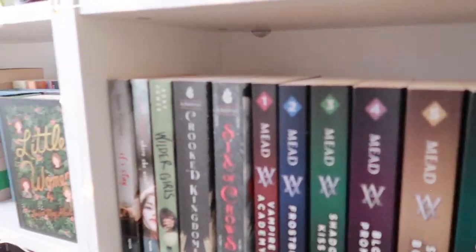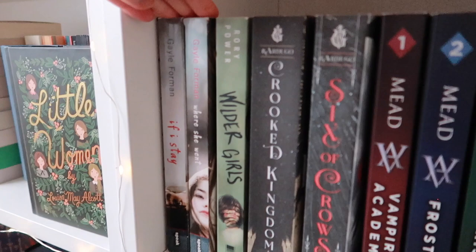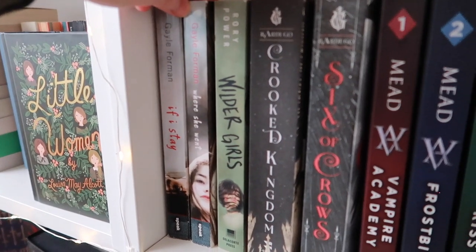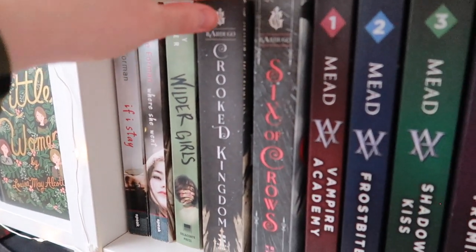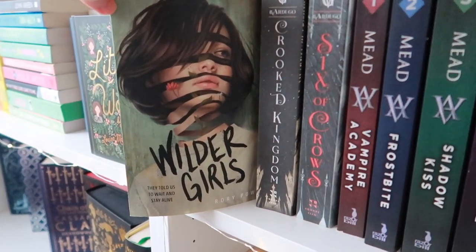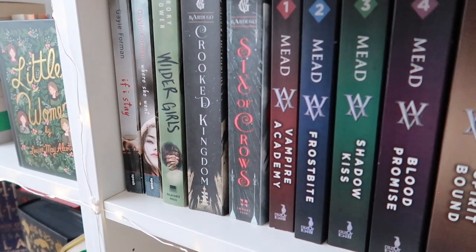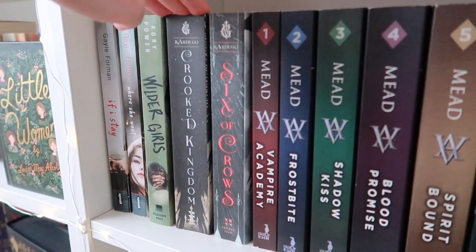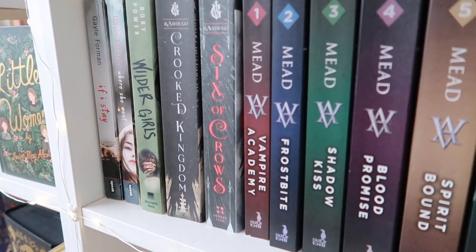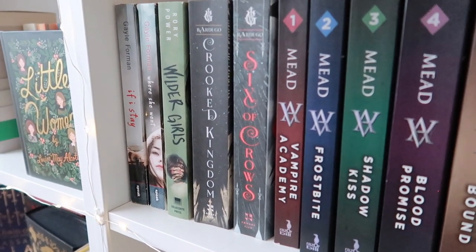Let's start at the top. I have If I Stay and Where She Went, which I really loved — I cried my eyes out reading these, but they are so good. And I read Wilder Girls in 2019 and it was one of my favorites — look at this stunning edition. I also have Six of Crows and Crooked Kingdom — they were my favorite duology of 2019 and I really want to reread those, possibly in the special editions, though I'm not sure if it'll be this year.